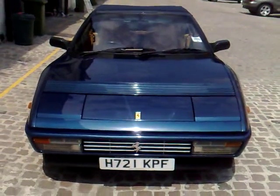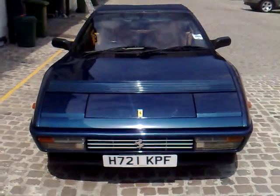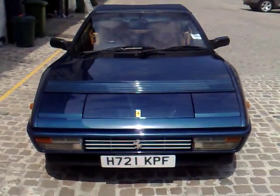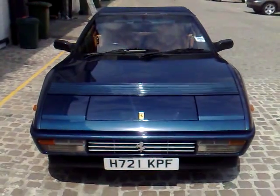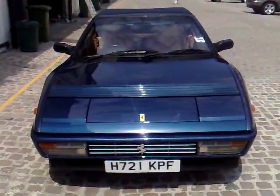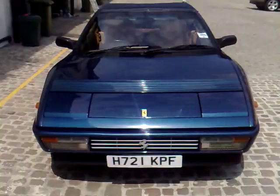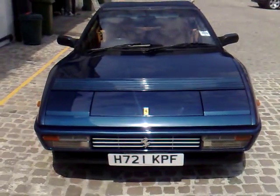Welcome to this Autoemotional.com advertisement for a vehicle that has been long anticipated. This vehicle needs absolutely no introduction, made famous by the man himself, Ferrari. This is of course the Ferrari Mondial T.